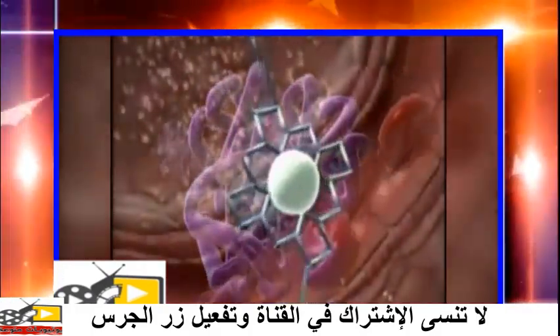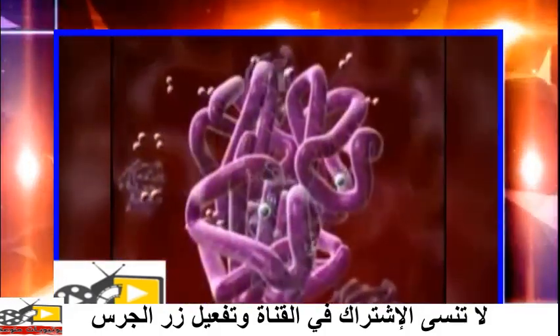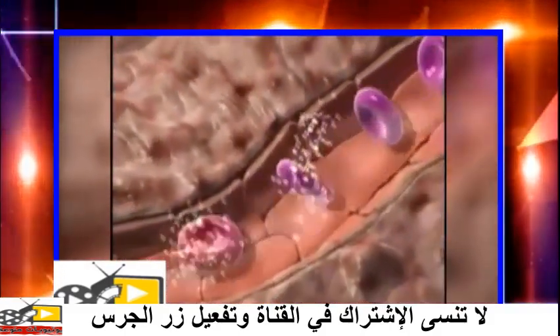It is heme which makes it possible for the red cells to pick up oxygen dissolved in the blood, transport it combined with hemoglobin, and release it back into the blood as oxygen in solution, ready for delivery to the various cells of the body.